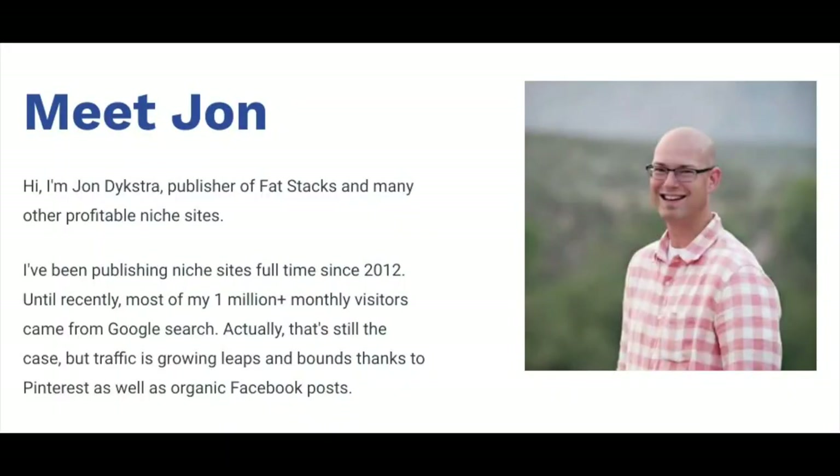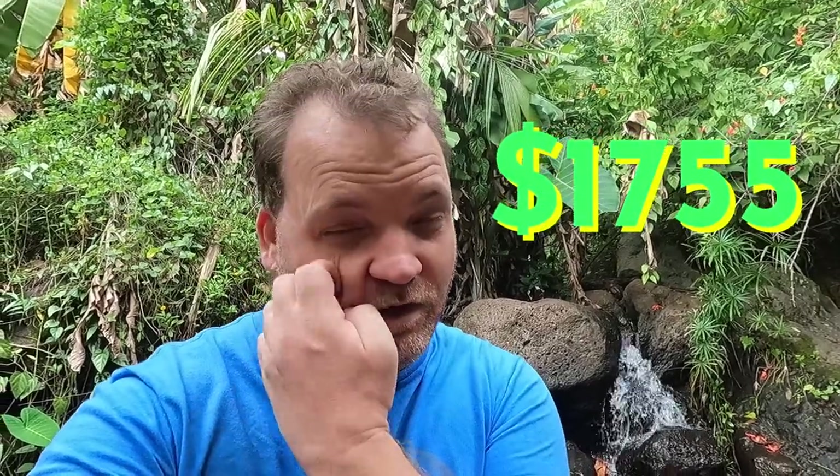Hey there, Aloha. So I recently purchased a website — and not just any website, it's a famous internet marketer's website. I bought it for a whopping $1,755 and it makes $39 a month. So why did I buy it and what are my plans for it? In this video I'll be sharing all of that, kind of the story behind the website itself. So yeah, let's get into it.